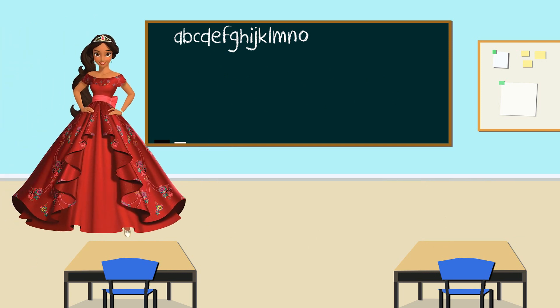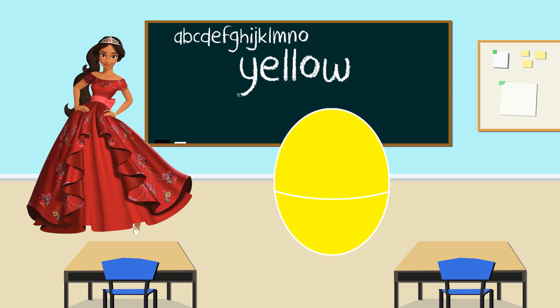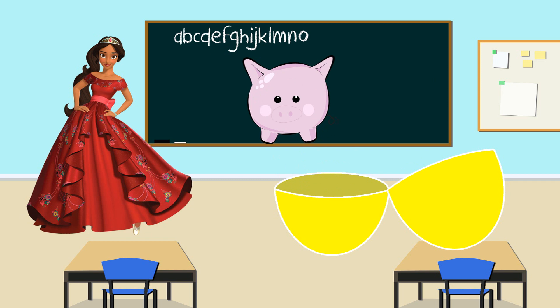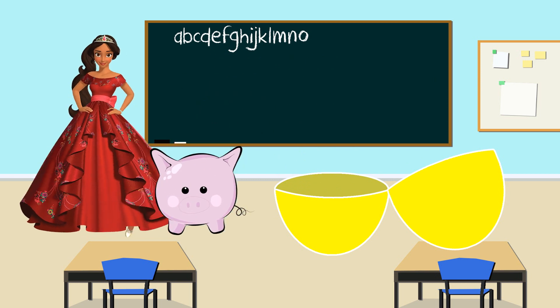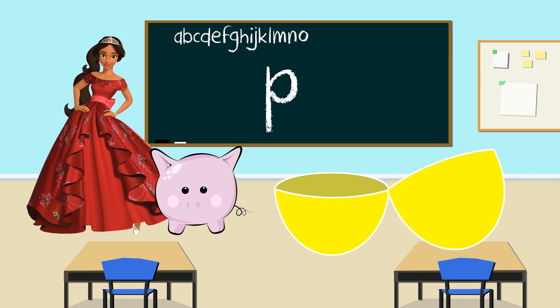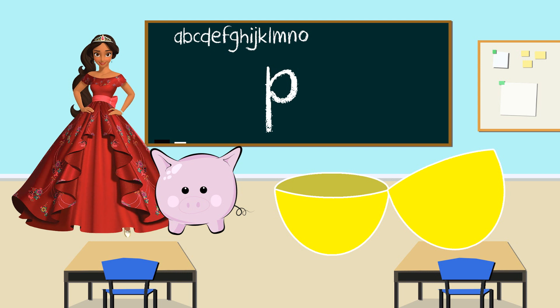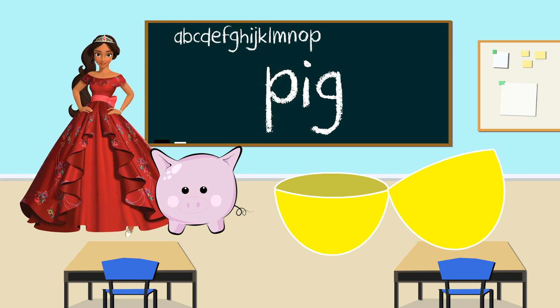Princess Elena. What color is your egg? Yellow. That's right. Let's shake the yellow egg and open to see what's inside. Look, it's a pig. Pig starts with the letter P. Great job, everyone. Princess Elena, thank you for teaching us the letter P for pig. P for pig.